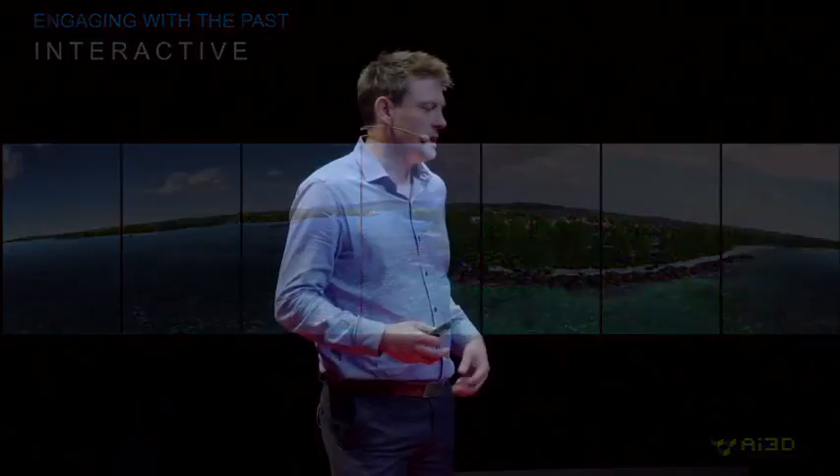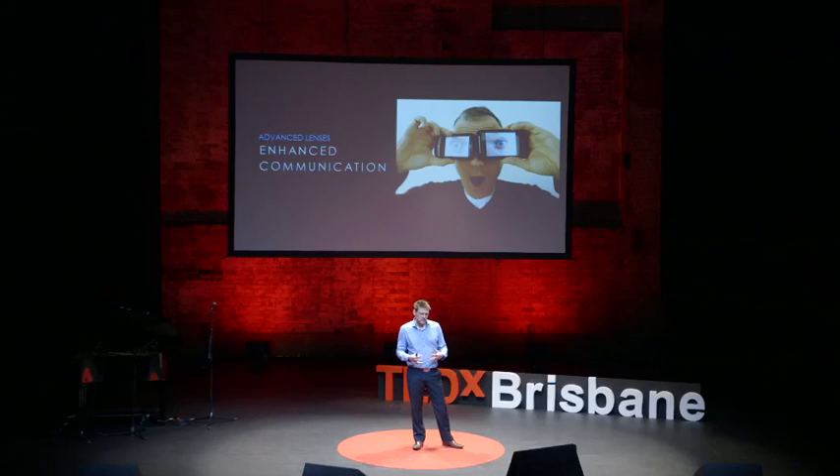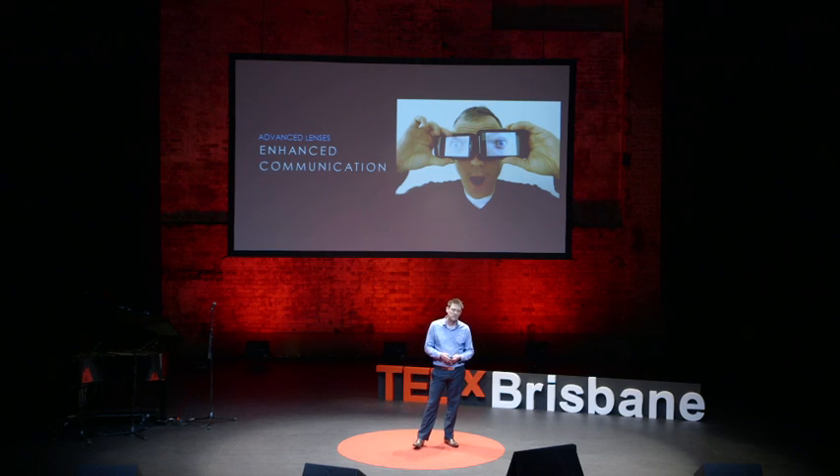Our clients come to see us — architects, engineers, designers, developers, artists and museums — because they have things they need to communicate. We offer them lenses through these synthetic environments to communicate large volumes of information effortlessly. We've observed how our clients and their users interact with these synthetic environments and really see the power of being able to transfer that knowledge rapidly.